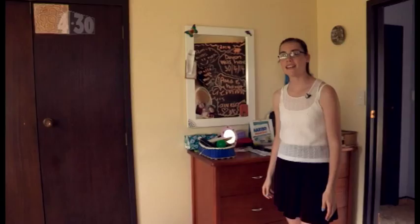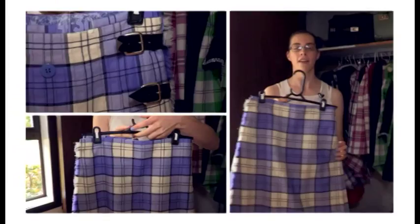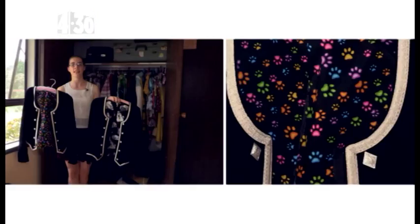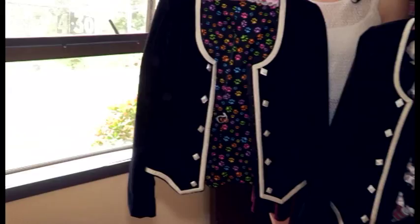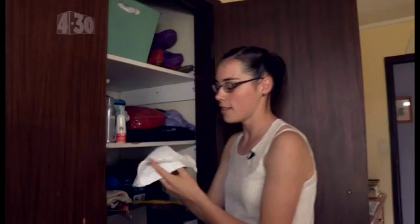We need lots of costumes for Highland dancing and we keep them all in this wardrobe. This is my kilt here. My mum made it so it's pretty special. The tartan is lilac lennox and I really love the colour. We get our jackets made by a lady called Paula Bamford from New Plymouth. It's really cool because she customises them for us. We wear a special lace front underneath our jacket — this is mine and my grandma handmade the lace for me. We also need special shoes and these are called ghillies.